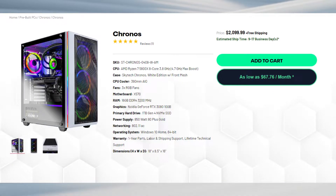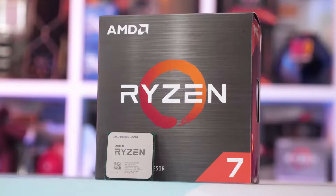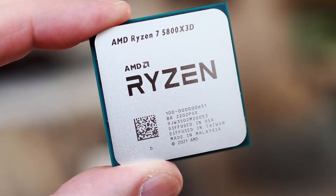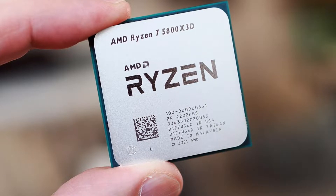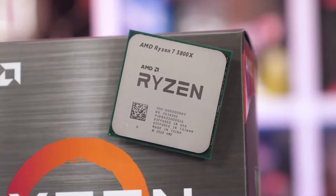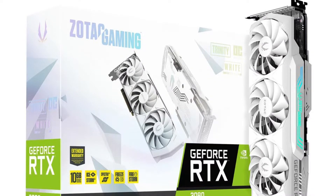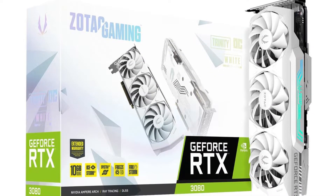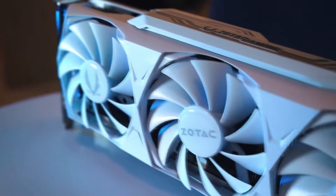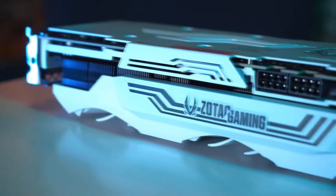Let's start talking about the specifications for this one. It has the AMD Ryzen 7 5800X for the CPU. This is a really great CPU. Of course, we would like to see the 5800X 3D instead, but at this price point, prebuilt PCs don't have that CPU yet, so the 5800X is still a great CPU for both gaming and streaming with one computer. Then for the GPU, you get the GeForce RTX 3080 — this is the 10GB version. It's slightly worse in performance than the 12GB version, but nothing too crazy, so don't worry about the performance difference.